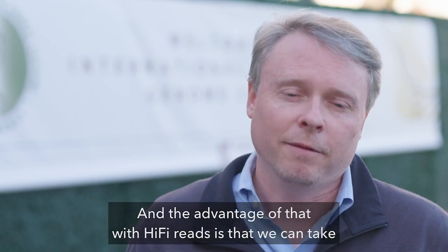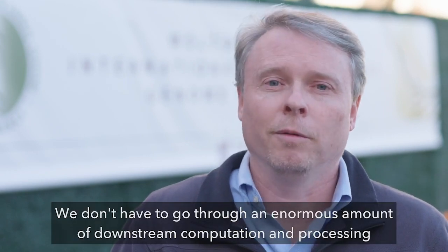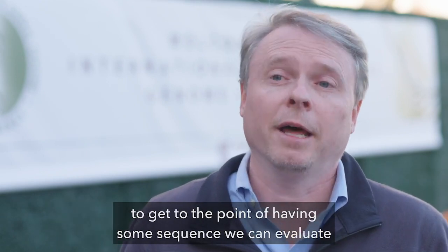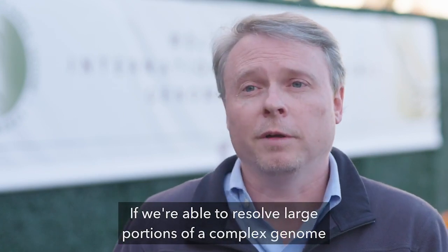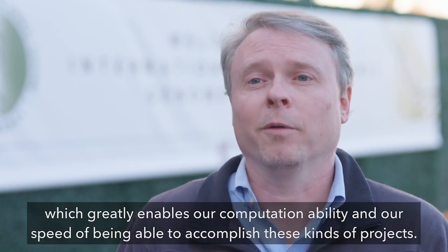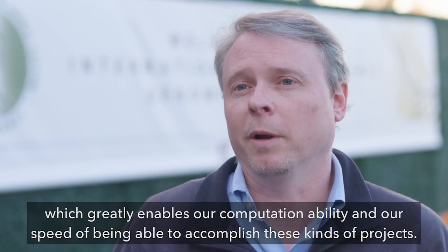The advantage of HiFi reads is that we can take the reads and do something with them right away. We don't have to go through an enormous amount of downstream computation and processing to get to the point of having sequence we can evaluate — to see if we're capturing what we're interested in, if we're able to resolve large portions of a complex genome. We can go directly to those from the HiFi reads, which greatly enables our computation ability and speed.